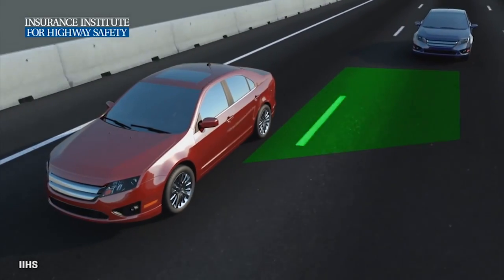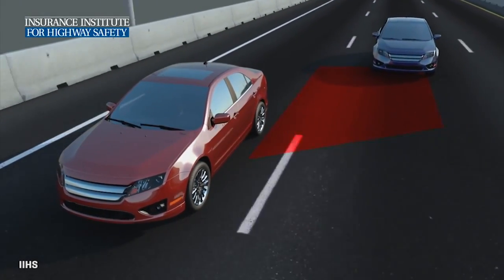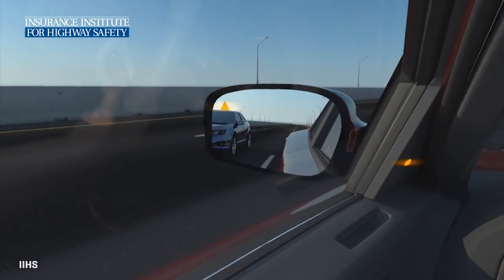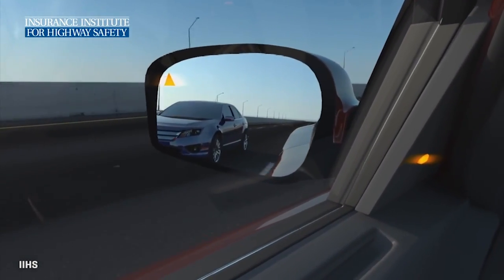Blind spot detection systems use sensors that monitor nearby lanes and determine when other vehicles approach or enter a vehicle's blind spot. Blind spot tech is getting pretty common — in fact, about three-quarters of all new cars in the 2014 model year at least offered it.